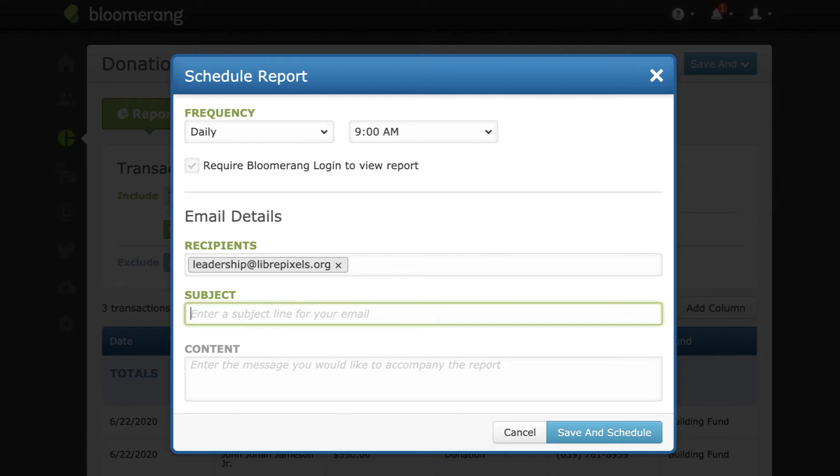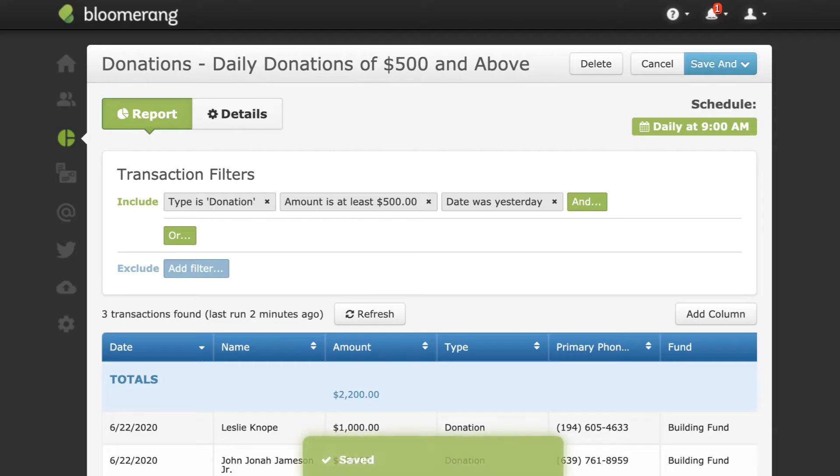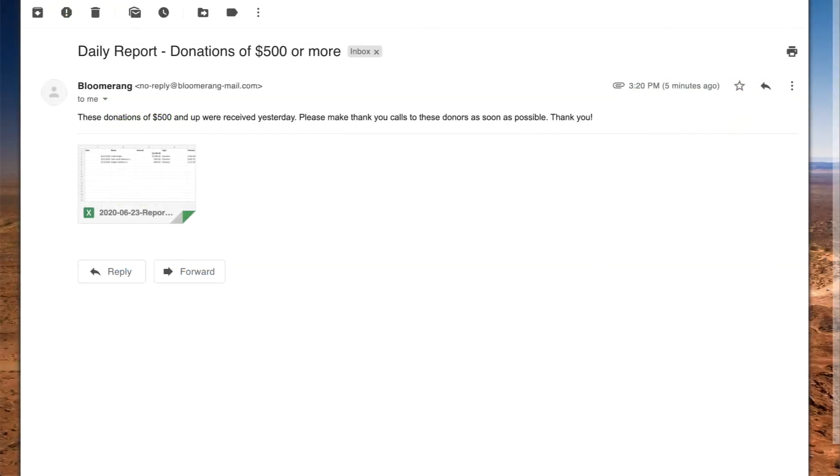Add a subject and type in the content of the email. Make it descriptive so the recipient knows exactly what this report is and what to do with it. Click Save and Schedule. The report is now scheduled to be delivered daily at 9 a.m. The recipients of the report will receive an email with an Excel file attached.